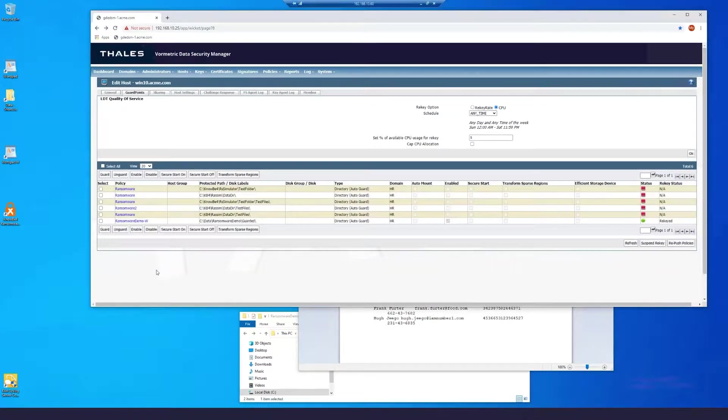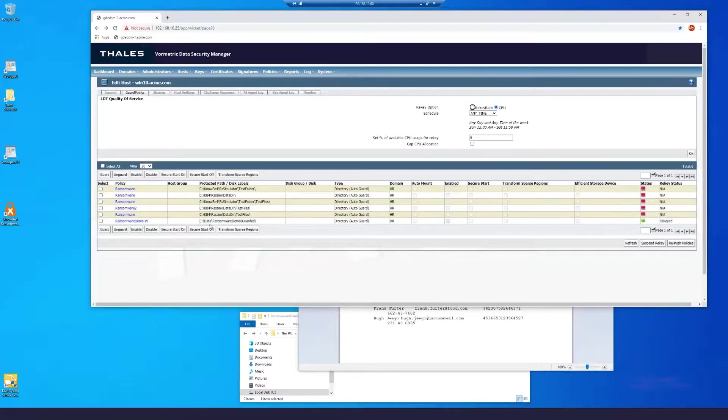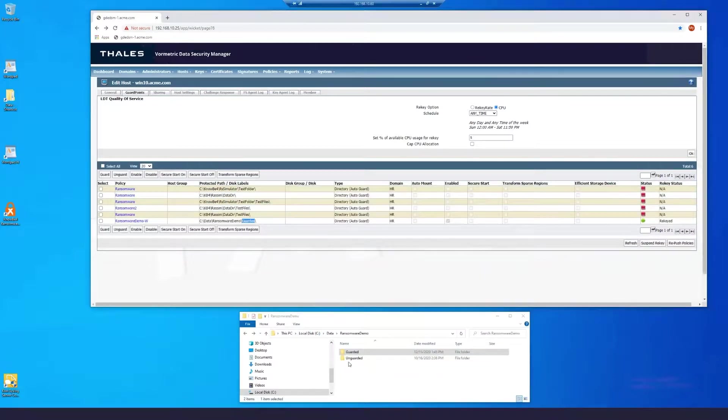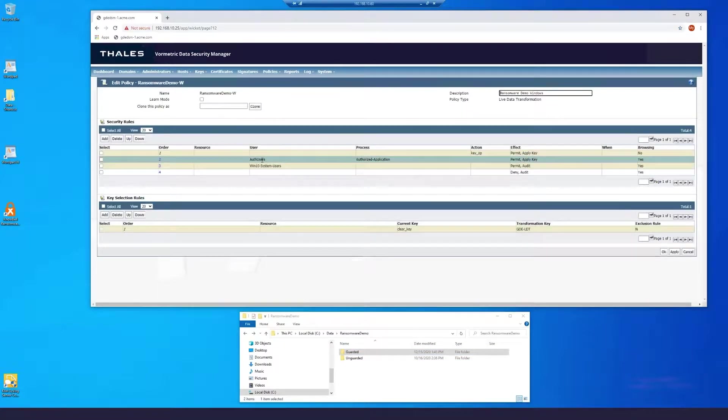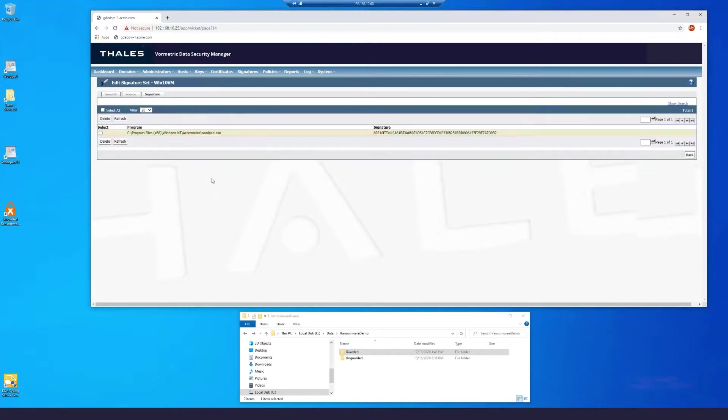Looking at the main screen for this particular server, we can examine the policy — in this case we're using the 'ransomware demo w' policy. The data guard point is set to 'C:\data\ransomware_demo\guarded,' which is the guarded directory we were just looking at. The rule has an authorized application: under authorized applications, WordPad is listed. We can also sign the WordPad and take a look at the signature, so only this particular WordPad with this exact signature will work. Even if another WordPad binary is brought over that isn't signed the same way, it will not work.